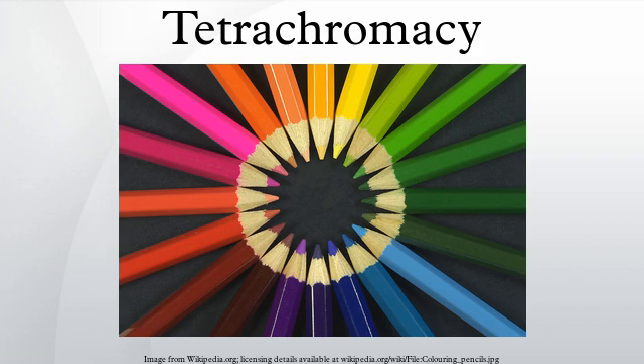Tetrachromacy is demonstrated among several species of birds, fish, amphibians, reptiles and insects. It was also the normal condition of most mammals in the past. A genetic change made the majority of species of this class eventually lose two of their four cones.